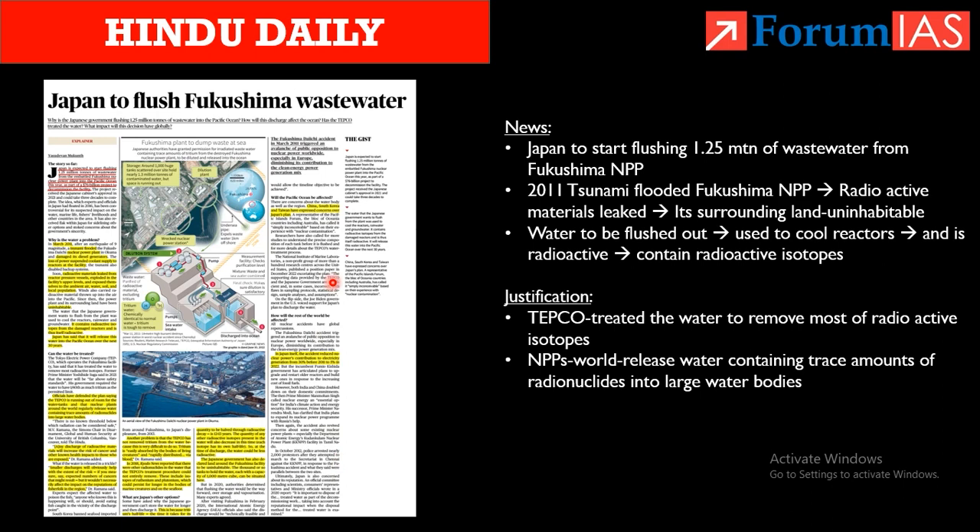The next article is about Japan starting to flush Fukushima wastewater. In 2011, a tsunami flooded the Fukushima nuclear power plant, causing radioactive material to leak and making the surrounding area uninhabitable. Japan is now releasing nearly 1.25 million tons of wastewater from this plant into the Pacific Ocean. This water was used to cool reactors and is now radioactive, containing radioactive isotopes.